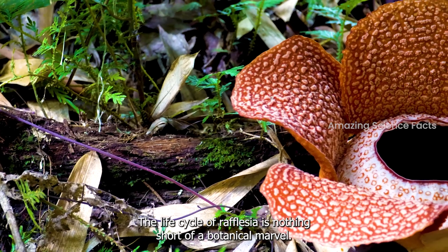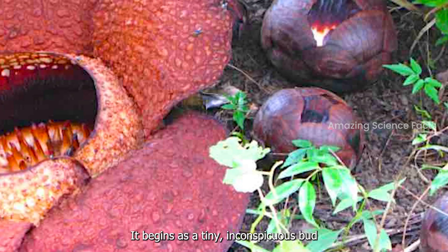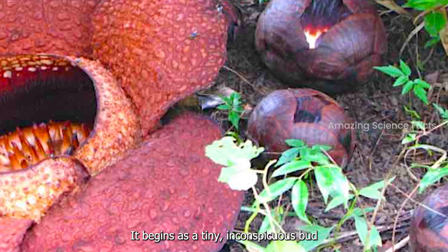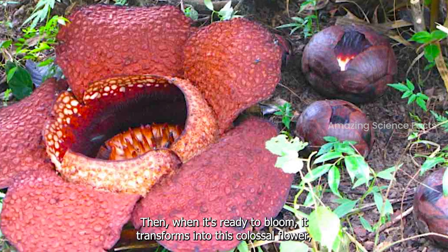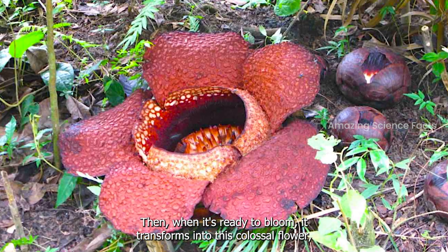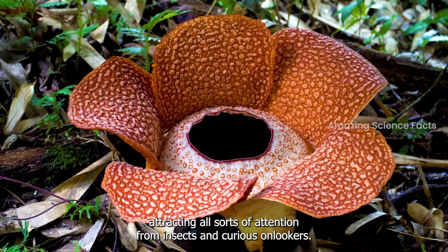The life cycle of rafflesia is nothing short of a botanical marvel. It begins as a tiny, inconspicuous bud on the host vine, remaining hidden for months. Then, when it's ready to bloom, it transforms into this colossal flower, attracting all sorts of attention from insects and curious onlookers.